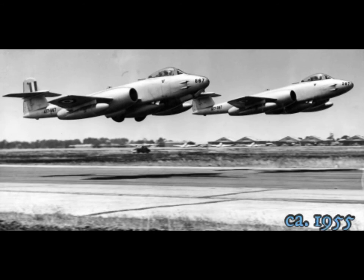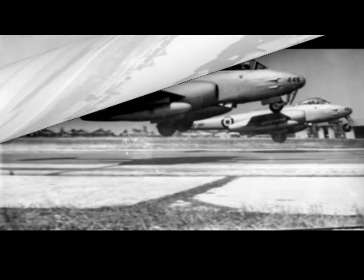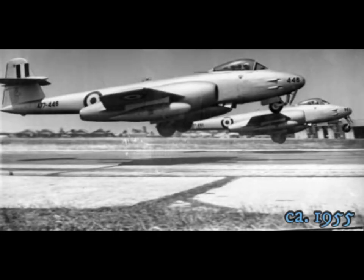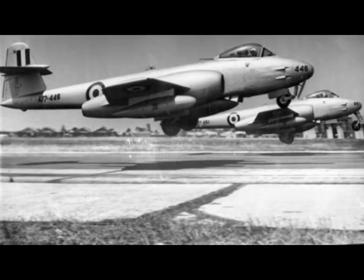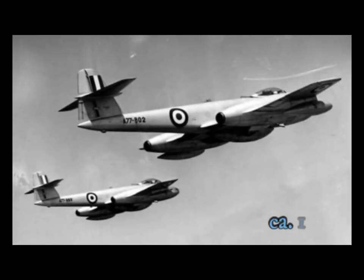Two planes of the 77th Squadron take off from Laverton on their way to Adelaide. Flying in groups of two, the 77th Squadron also leaves Laverton for Adelaide, heading towards Adelaide from Laverton, Victoria.